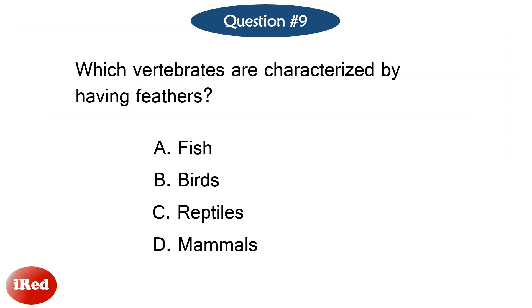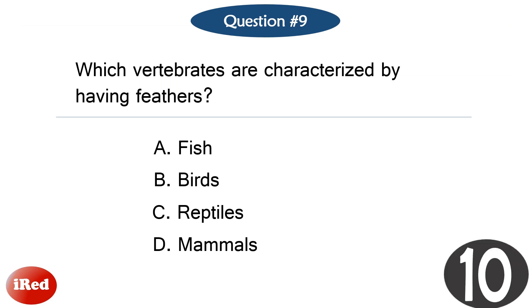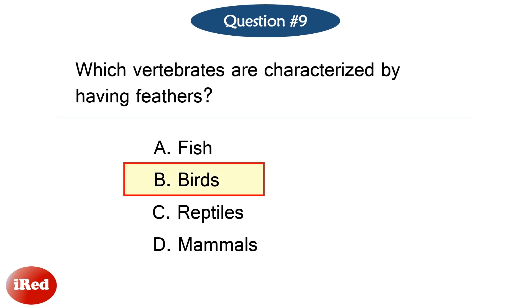Question number nine. Which vertebrates are characterized by having feathers? The correct answer is letter B: birds.